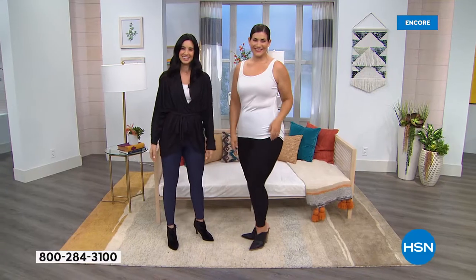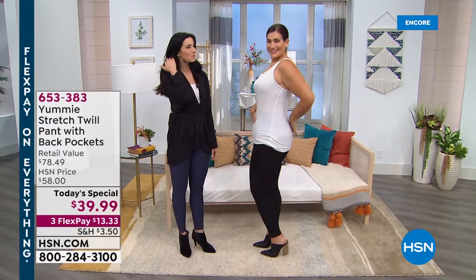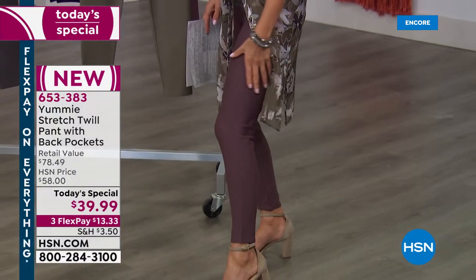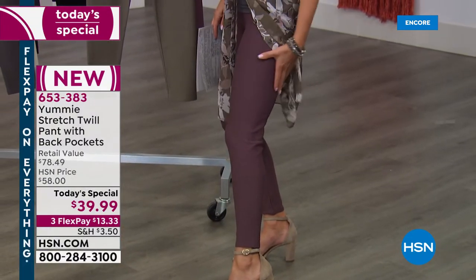You can really see her gorgeous hourglass figure when you have the right pant and just the right amount of control. By the way, I'm wearing the huckleberry color — already the number one pick of the night. It's a beautiful, sort of dusty mauve color.